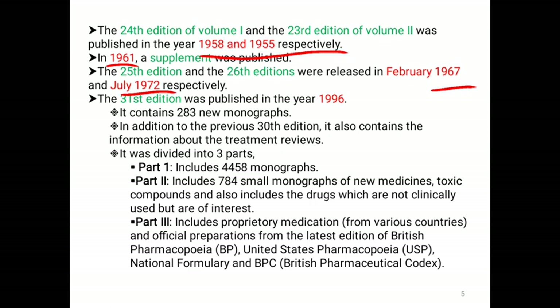The 31st edition was published in the year of 1996. The 31st edition contained 283 new monographs and, in addition to previous editions, contains information about treatment reviews.